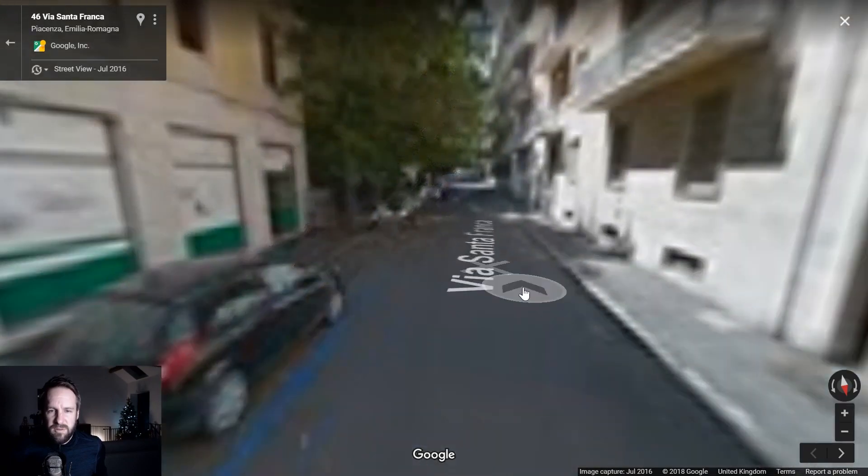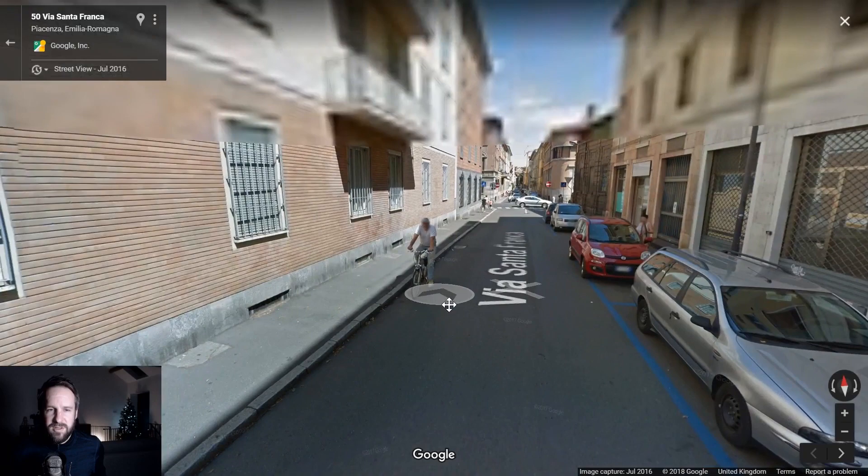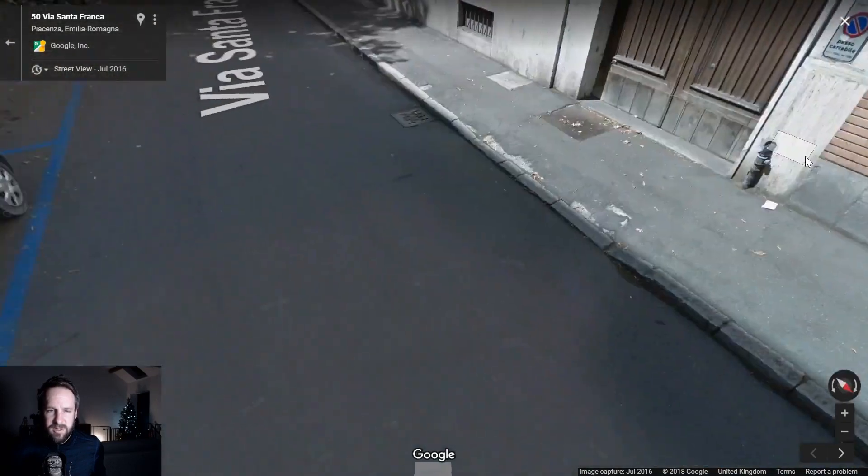This guy is obviously a bit worried about the Google car coming his way. Where did he go? Oh there he is — no, he's not bothered, he's just on his bike, he doesn't care.